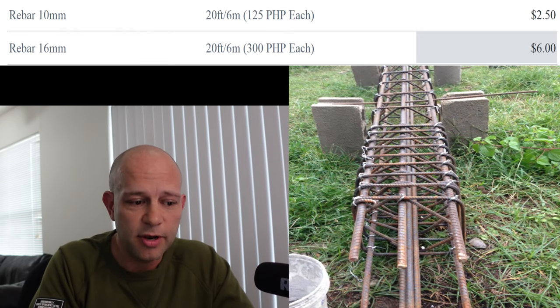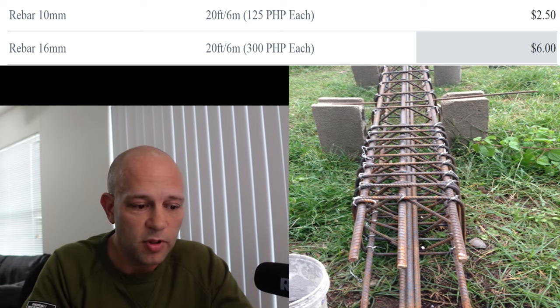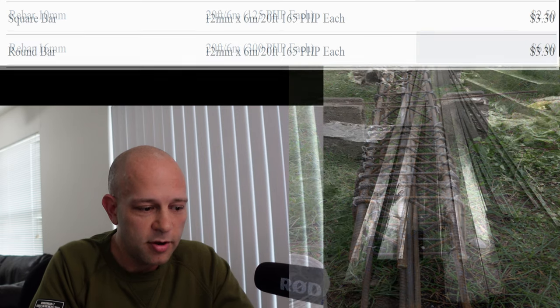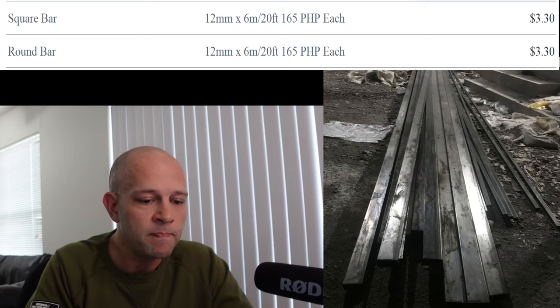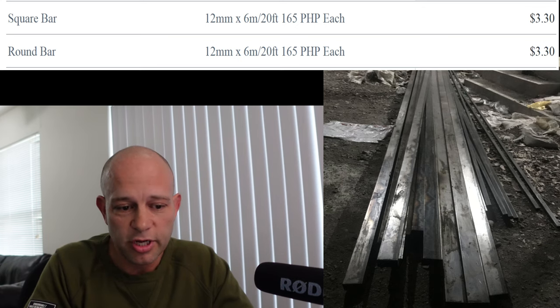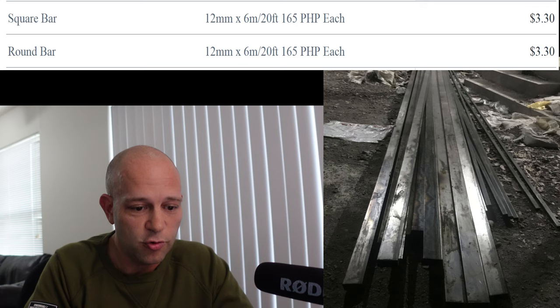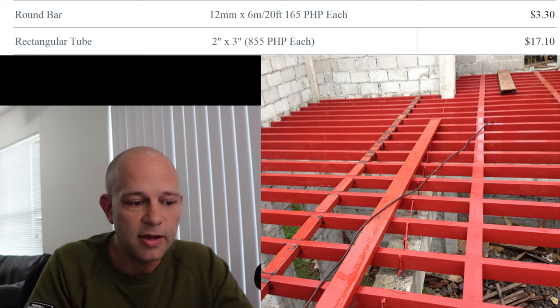Rebar for 10 and 16 millimeter is looking at $125 or $300 for those — so $250 or $6 per piece. Those prices have gone way up since then because everything is getting more expensive, but luckily we've been done with that part of the house for quite some time. The square bar and the round bar, which you'll see all over the porch area, inside the house, and on the railing, are relatively cheap at $3.30 a piece. The rectangular tubing is the expensive one at $17.10, because that's supporting our floors and roof.